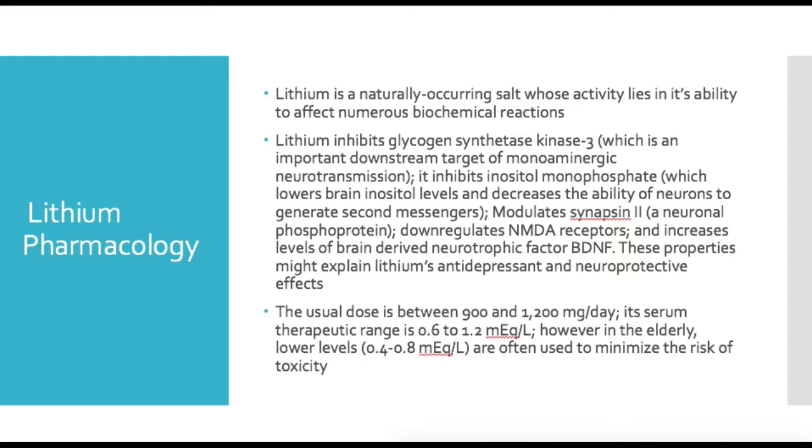Lithium modulates synapsin-2, which is a neuronal phosphoprotein, and downregulates NMDA receptors, and increases levels of brain-derived neurotrophic factor (BDNF). These properties might explain lithium's antidepressant and neuroprotective effects. There's some decrease from the glycogen synthase kinase and inositol monophosphate inhibition, and some increase in BDNF — a fairly complicated picture, which is likely why it works as efficiently as it does. Increasing BDNF has also been a target for depression treatment.